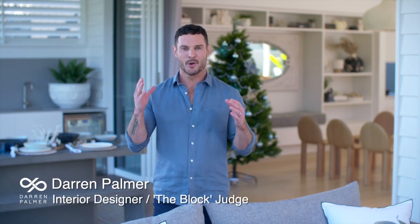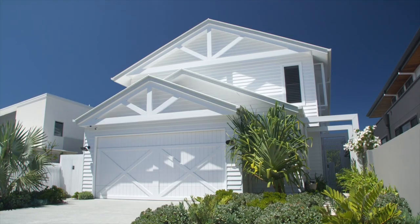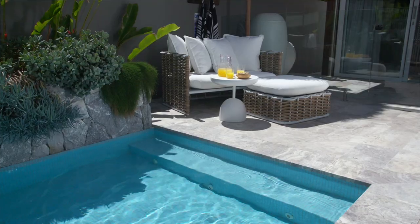Whenever I'm creating a new home, I always focus first on what mood I'm trying to create. And in this year's Your Town Christmas Prize Home, the mood is family-friendly fun.